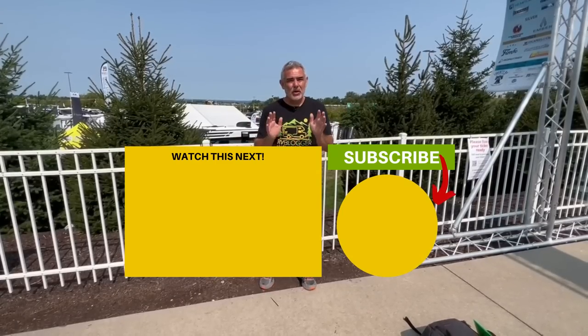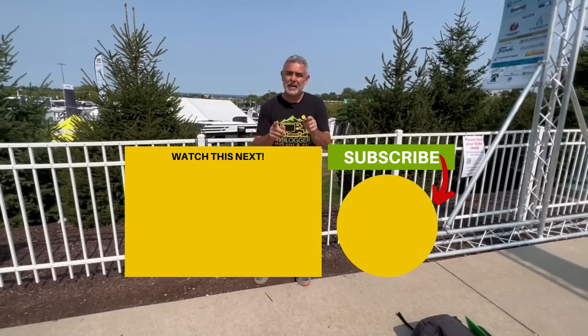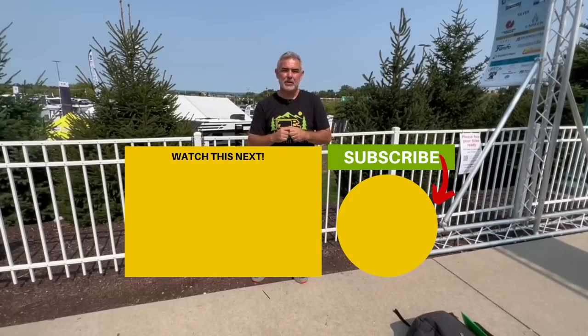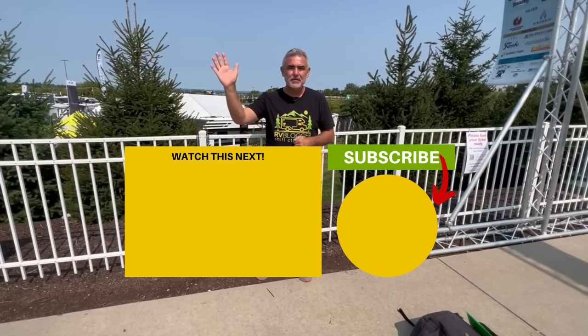Now that you've had a chance to see all three of these amazing travel trailers, let us know which one is your favorite and why in the comments below. If you'd like to see even more travel trailers that are perfect for couples, just click the box below and Susan and I will see you in the next video.